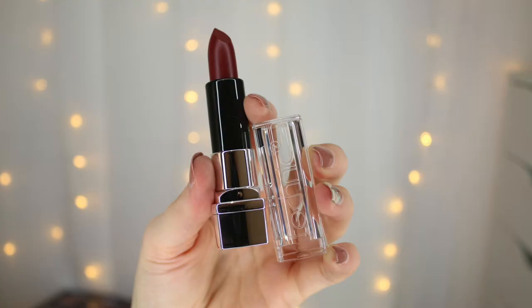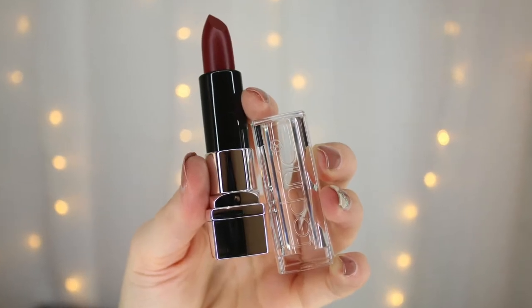The tan smells so nice — it smells of coconut and really reminds me of Bondi Sands. I'm not sure what it'll be like to apply, but it smells really good. One of the biggest things with fake tan is the smell afterwards — like biscuit or curry — so this is a great sign.